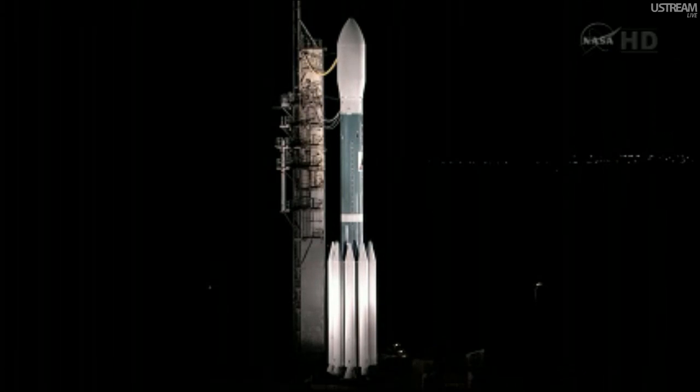So far in the countdown we've not worked any issues, and we'll be anticipating the weather briefing from Dave Kraft coming up in about half an hour. We're now at T-minus 100 hours, 18 minutes, 40 seconds and counting. This is Delta Launch Control.